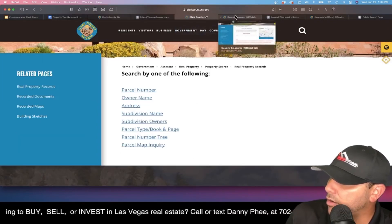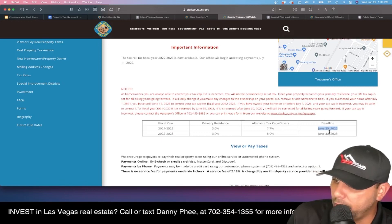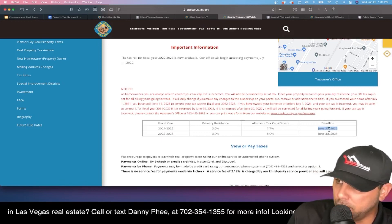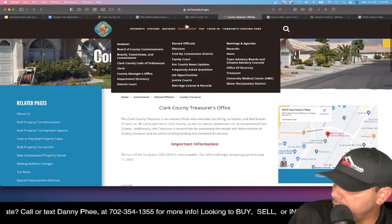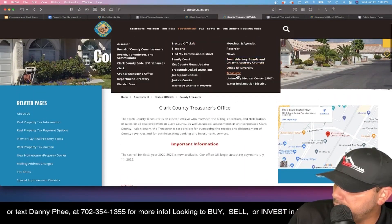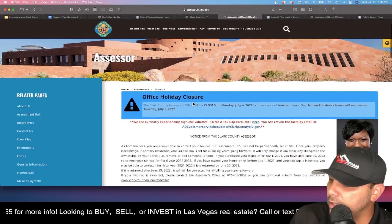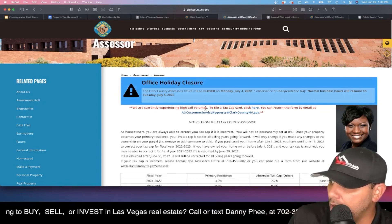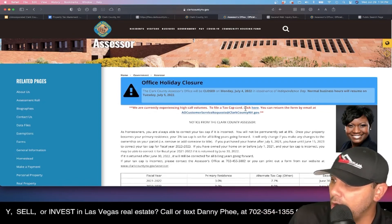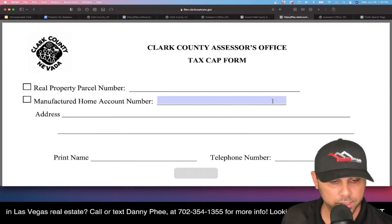On the Clark County website, go to Government, then Treasurer. You'll see the deadline — June 30th, 2022 — right there. If you go to the Assessor page, you'll see a notice on the front page: 'We are currently experiencing high call volumes to file a tax cap card — click here.' You click there, and this is the form you need to fill out.